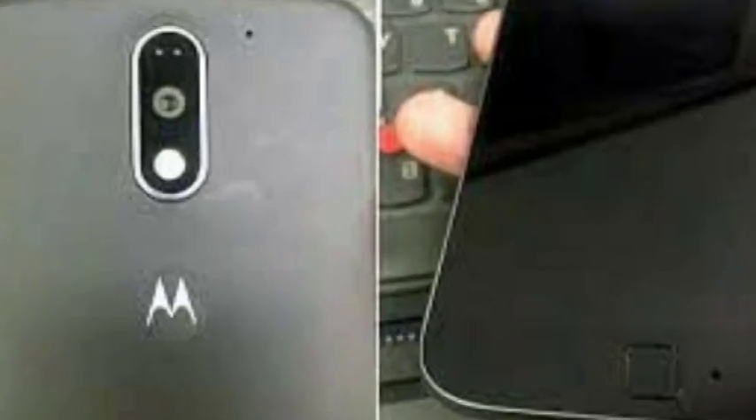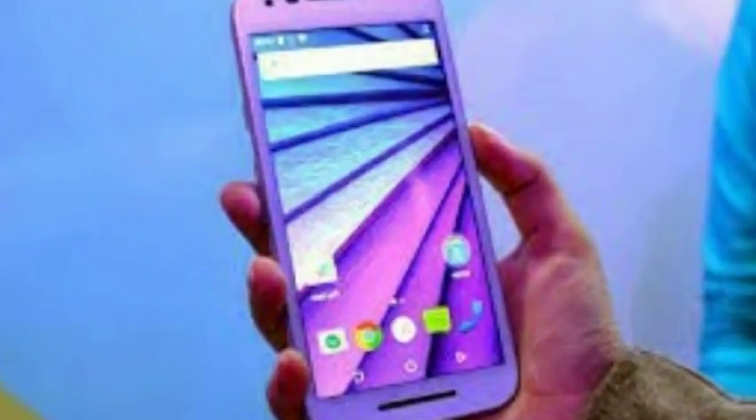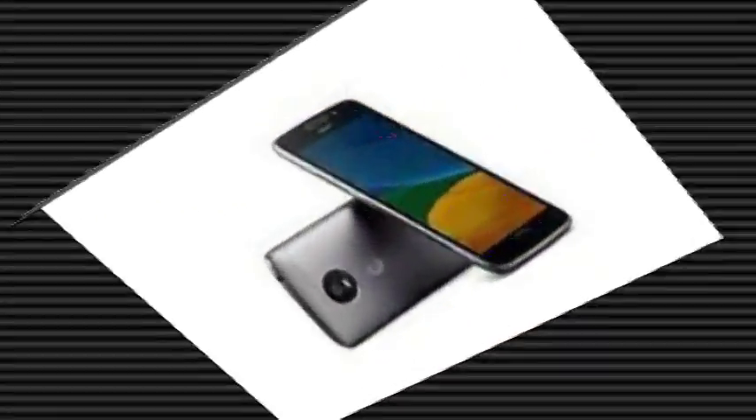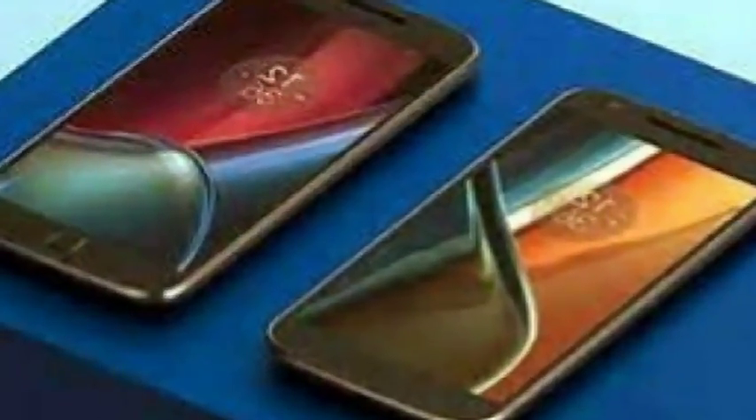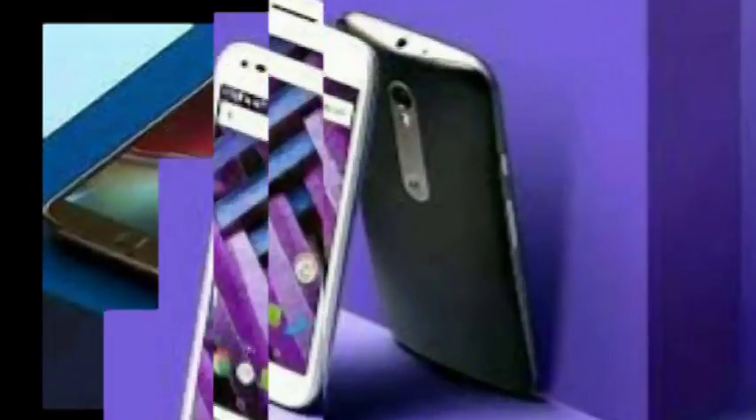Just like the Moto G5 Plus, the Moto G5 comes with Motorola exclusive features such as Moto Display, Actions, Twist Gesture, and a one-button NAF mode that lets users navigate the interface with swipes on the fingerprint scanner. Another highlight is its metal design built out of aluminium. The dual-SIM, nano-SIM Moto G5 runs Android 7.0 Nougat out of the box.